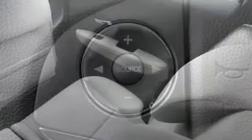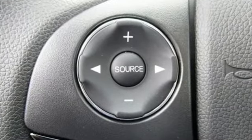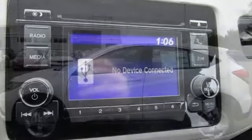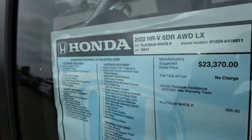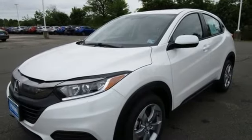It comes with all the amenities you need: inline 4-cylinder engine, manual tilting steering column, streaming audio, manual telescoping steering column, wireless phone connectivity, external memory control, aluminum wheels, USB port, and continuously variable automatic transmission.